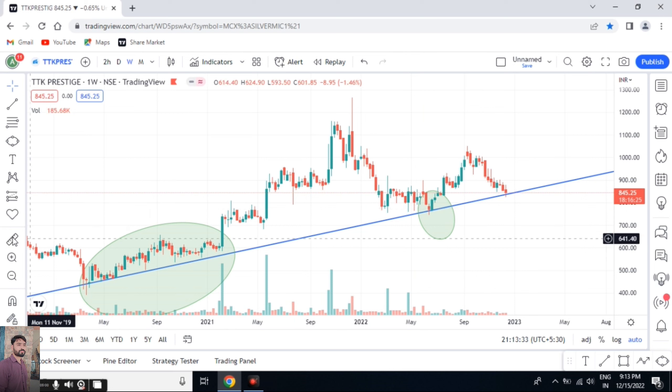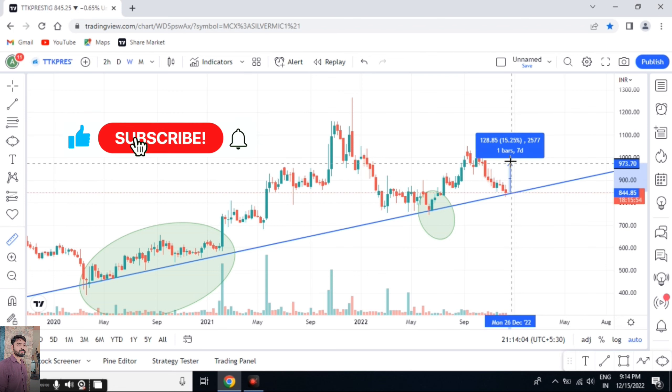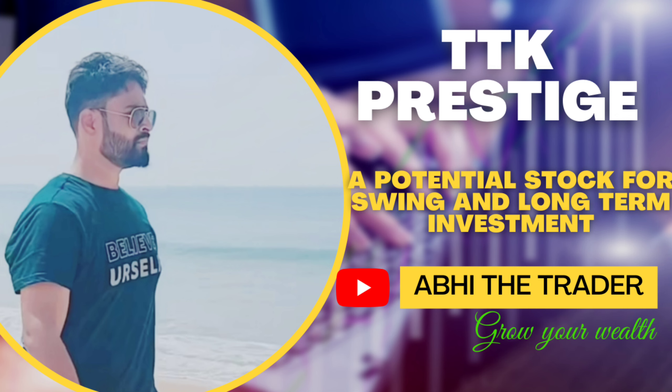So what will be the stop loss and target for this stock when we take a trade here? We can place a stop loss of up to 4%, giving a buffer to the lower wick of the present candle. The first target will be around 8%, which gives a 1:1 risk-reward ratio. The second target will be 18%, giving more than a 1:3 risk-reward ratio.